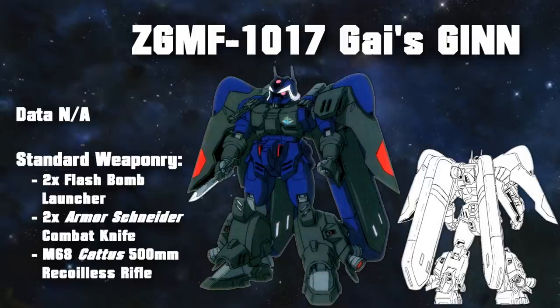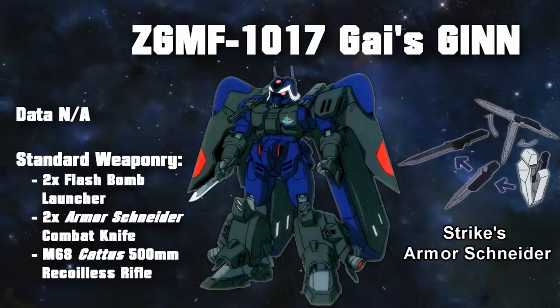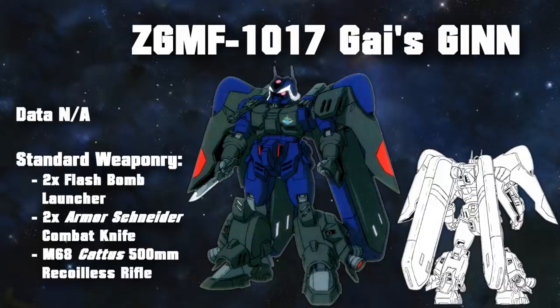To fuel all these extra thrusters, it had two large fuel tanks mounted on the back that gave it more operating time than the standard Jhin. Despite all of this, Guy's Jhin wasn't made for combat per se — it was designed with a specific mission in mind: destroying a ZAFT supply base and then getting out. It was armed with flashbangs for a quick getaway, and rather than the Jhin's standard heavy sword, it was armed with two last-ditch Armor Schneider combat knives. It could of course also use the standard Jhin weaponry, and the M68 Katus recoilless rifle works wonders against bases. One more interesting modification was that instead of the normal sensor Mohawk, it had a second mono-eye to better survey its surroundings.